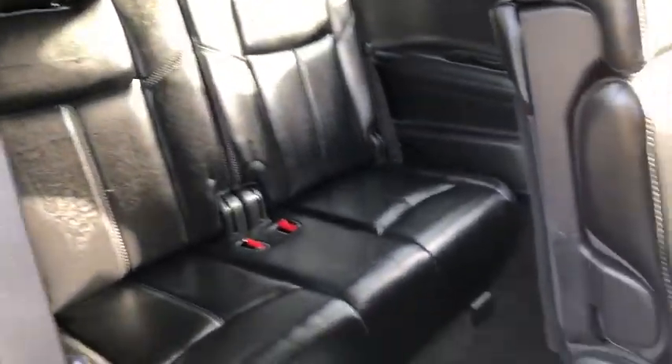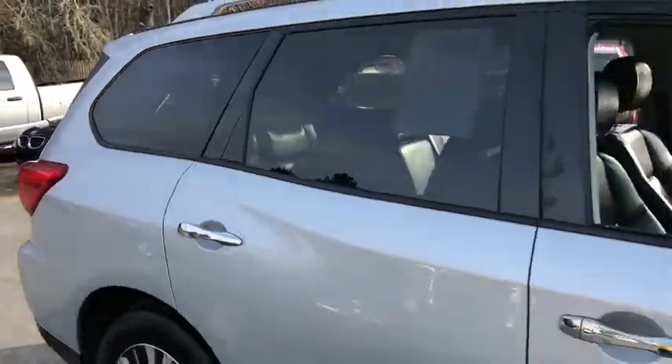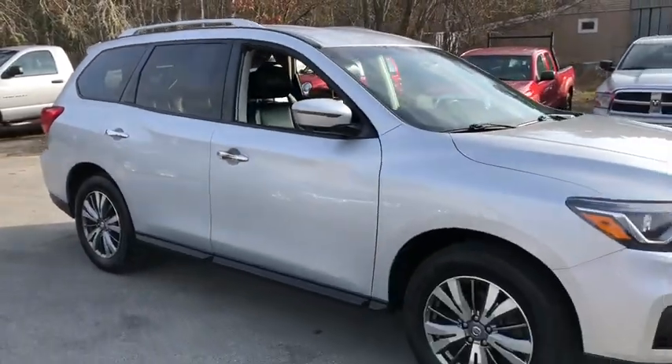This vehicle is Carfax certified one owner and qualifies for the Carfax buyback guarantee. Take this vehicle for a spin.